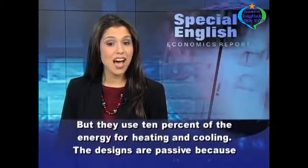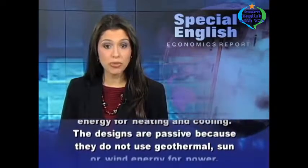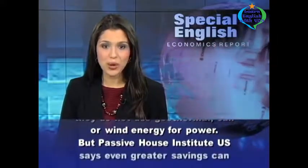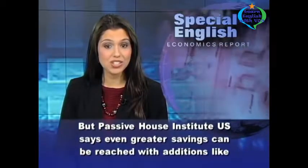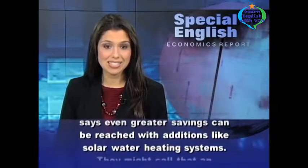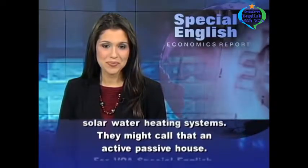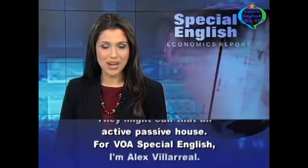The designs are passive because they do not use geothermal, sun, or wind energy for power. But the Passive House Institute U.S. says even greater savings can be reached with additions like solar water heating systems. They might call that an active passive house. For VOA Special English, I'm Alex Villareal.